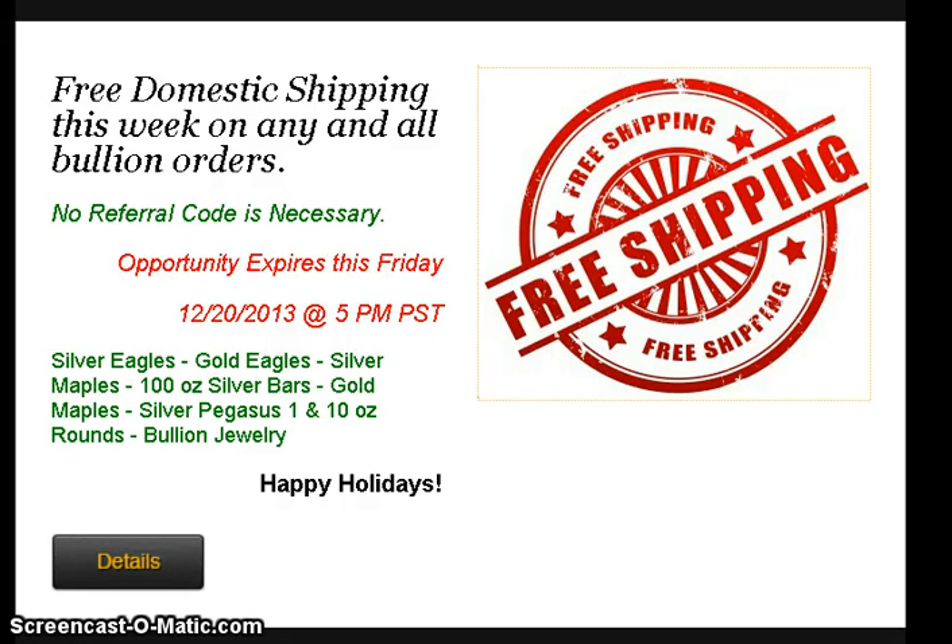Hey, how's it going everybody? I got an email from Mike Maloney the other day and just wanted to let you guys know that the whole site is offering free shipping without any code until this Friday. So if any of you need the Pegasus round, you still have to buy 20, but if you want to get the Pegasus round with no shipping, this would be a good time to get it.